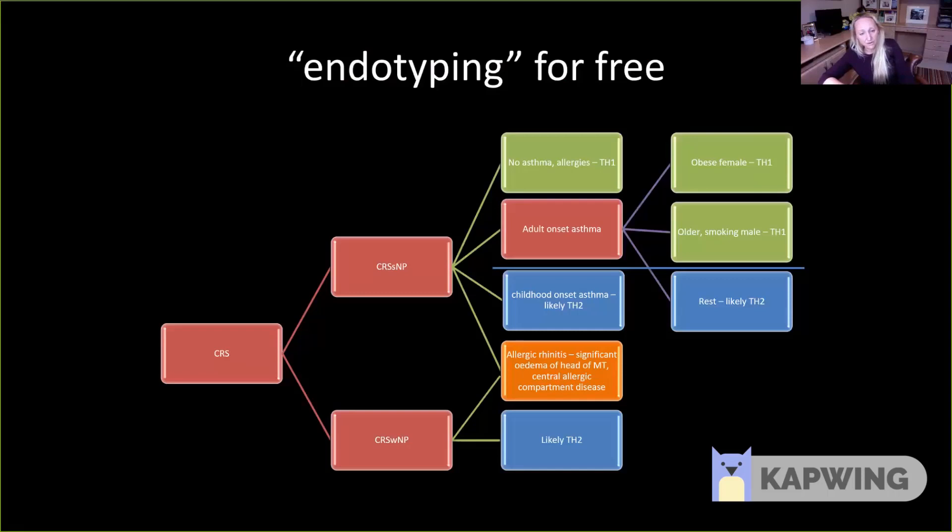There's another important subgroup within the polyp group, well described by Richard Harvey and John DelGaudio and Sarah Wise's group: what we now term central compartment allergic disease. These patients have a significant allergic drive to their underlying inflammation and sinusitis, with polyps coming off the middle turbinate, disease focused particularly in the ethmoid, and relative sparing of the frontal and maxillary sinuses on CT. They might not even have frank polyps, just simple oedema of the head of the middle turbinate. This is a really useful sign to look out for in clinical practice, and it drives me to focus on the patient's allergies and their management to try and optimise outcomes.